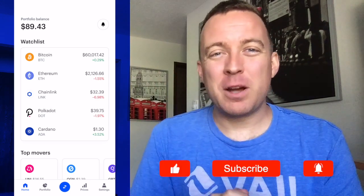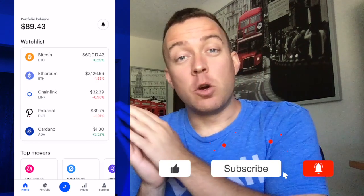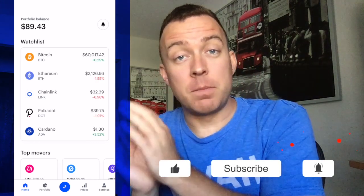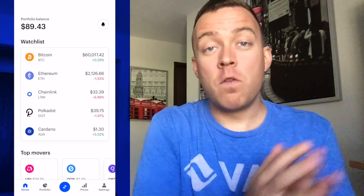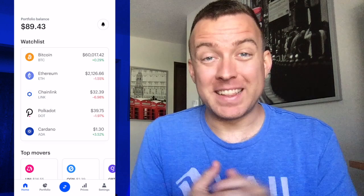Hey guys, Matt here with CryptoBlick. Hope you're having a fantastic day today. Today I'm going to show you how to send your Bitcoin, in this example, from your Coinbase account over to your Trezor One hardware wallet. So if that sounds good to you, let's get started and let's make this happen.